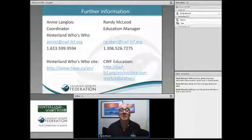I'm Randy McLeod, the Education Manager. If you're looking for further information, my email address and phone number are on screen. There's also a website at our education site. With Hinterland's Who's Who, coordinator Miss Annie Langlois has her contact information listed, along with the HWW website where you can find more information - including about a five-page document on the Atlantic Puffin covering courtship and breeding in more detail. We've tried to give a general description and overview of the Atlantic Puffin.